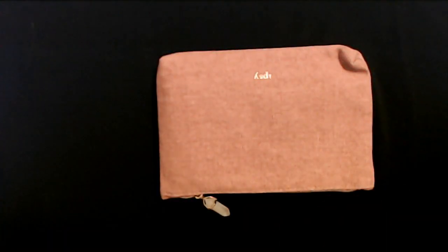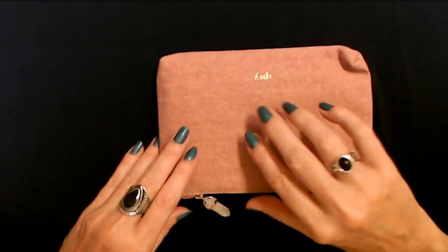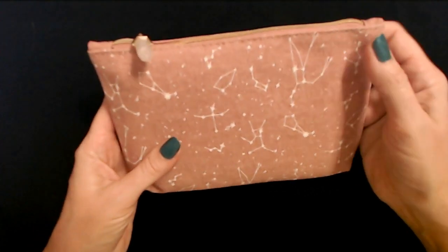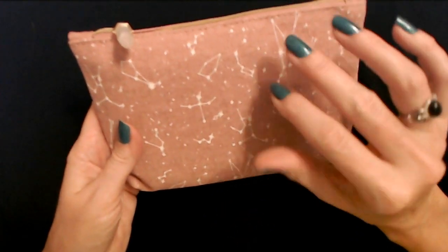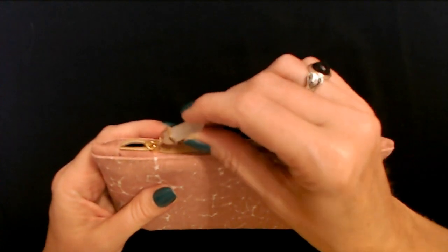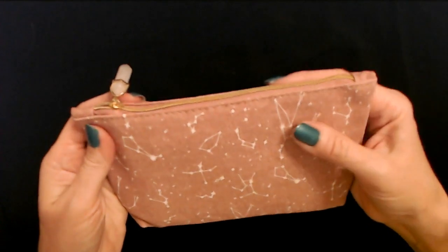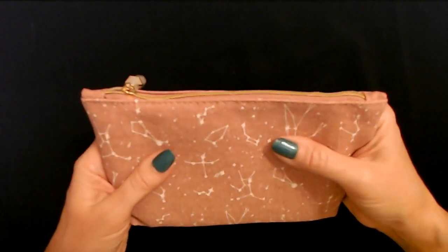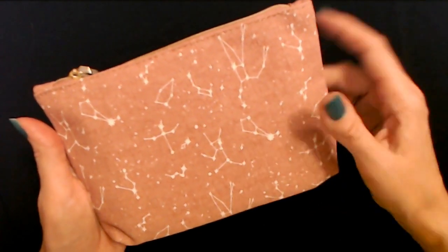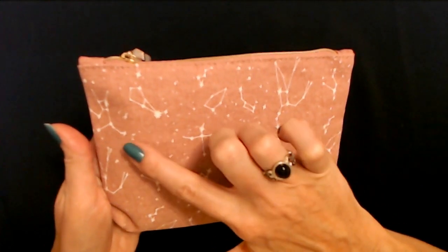That's all that's in here. Here you can see the Ipsy logo. Oh, it has constellations on it, and the zipper pull looks like a crystal — that's cool. The bag itself feels like canvas, like a nice thick fabric, and you can see it has constellations on it. That's really neat. I like it. Look at all the little stars.